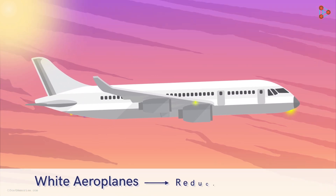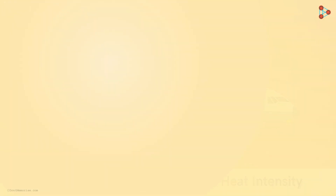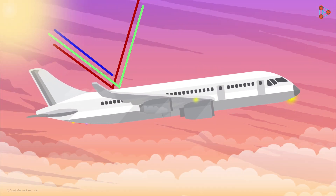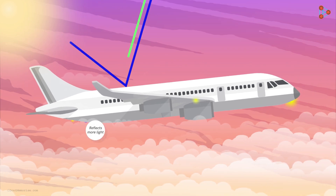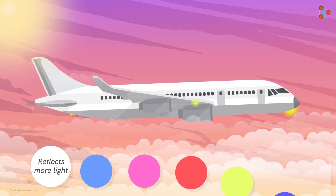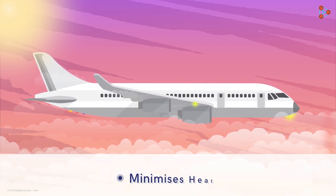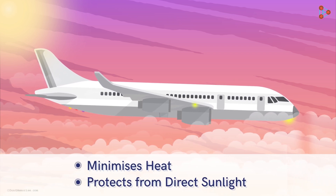Yes, it's also to reduce the intensity of heat. As the planes fly high in the sky, they are exposed to more sunlight and solar radiation. And we already know that it's the white colour which reflects more light compared to any other colour. Thus, it helps in minimising the heating and also protecting the planes from any potential damage from sunlight.